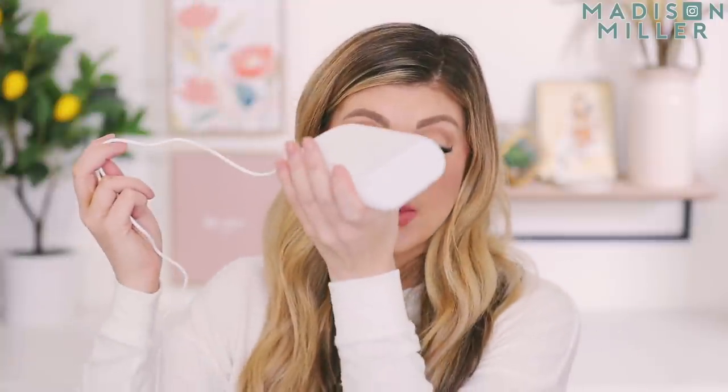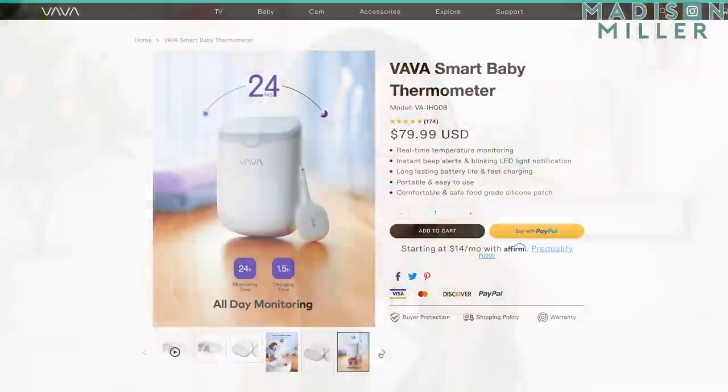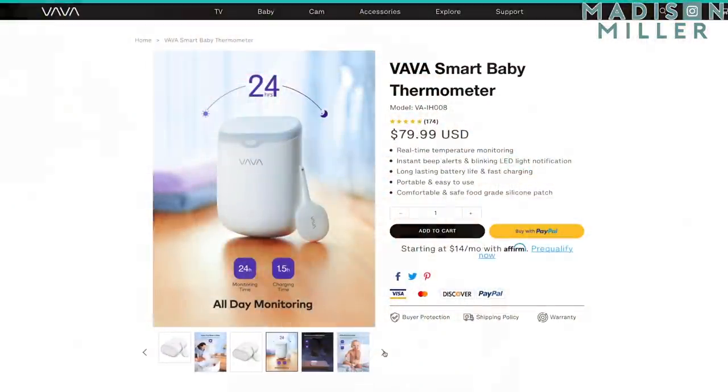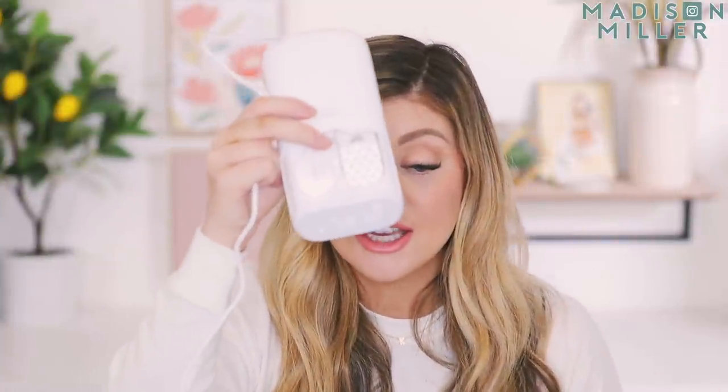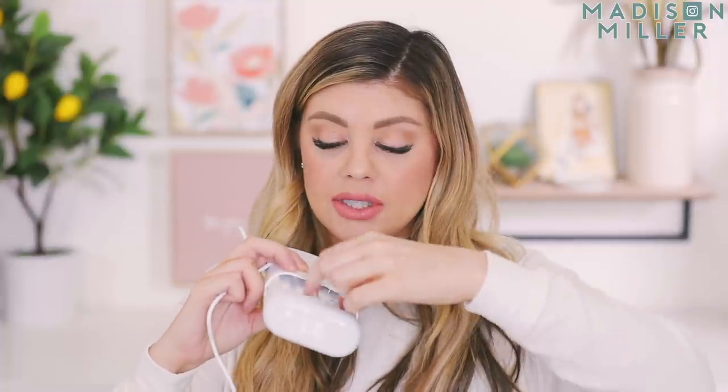This is what the thermometer looks like — this is the case right here. You just hold the button, it turns on, it's all digital. You slide it open and you actually have the thermometer and the stickies on the inside. This is actually the industry's very first stick-on thermometer. It does 24-hour monitoring, is FDA approved, and has been clinically tested for safety and comfort. It tells you the temperature right here, and you also have the battery life of the thermometer and the case up at the top — and when you see the solid heart icon, that is when it's paired.